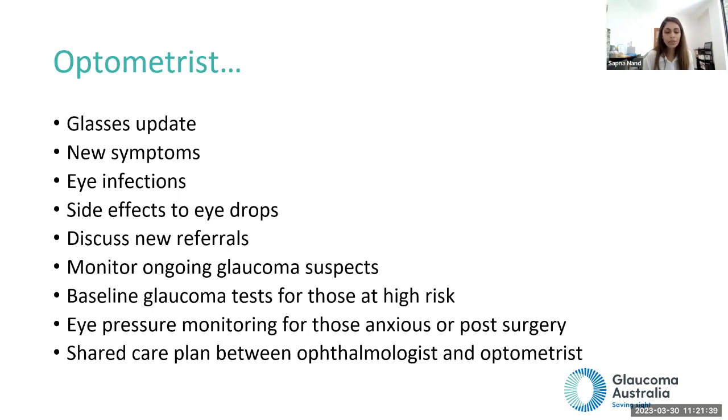It is a good idea to discuss a shared care plan between an ophthalmologist and an optometrist. If you see your ophthalmologist every 12 months, consider seeing your optometrist every six months in between to make sure nothing changes. If something comes up, the optometrist can contact your ophthalmologist to see if they need to step in sooner. An orthoptist traditionally works with eye muscles, but also works in low vision clinics and rehabilitation. They will often be the first person you see when visiting an ophthalmologist, doing pre-testing including OCT scans, eye pressure checks, and field tests.